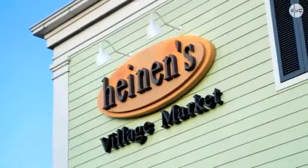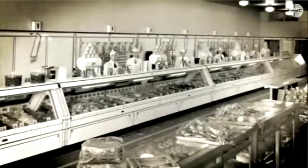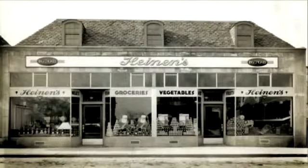Heinen's, serving Clevelanders for more than 80 years. Joseph Heinen first opened the doors of a small meat market, appropriately named Heinen's, in 1929. Nurturing a personal relationship with his customers, Joe's business grew.